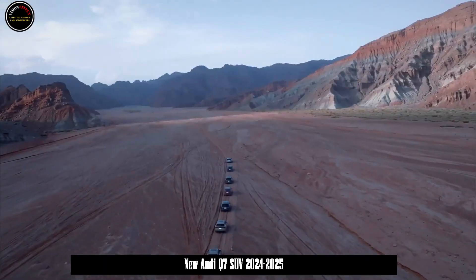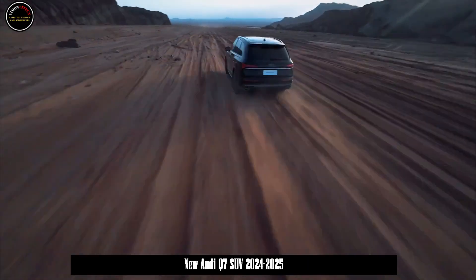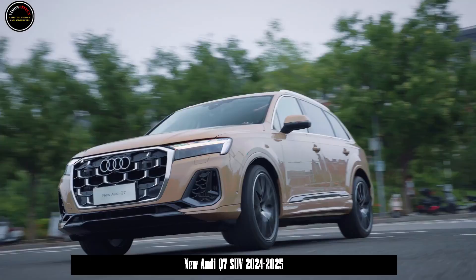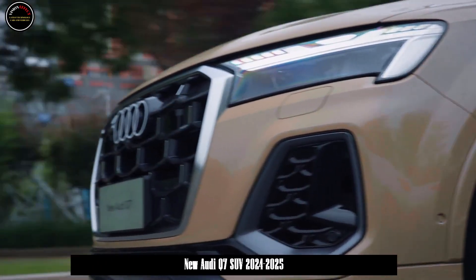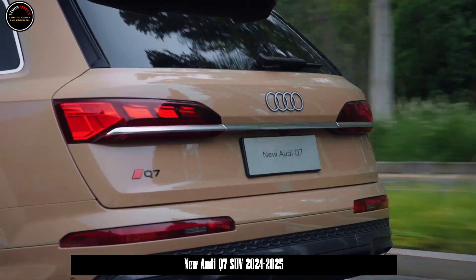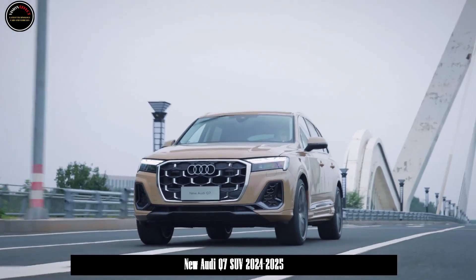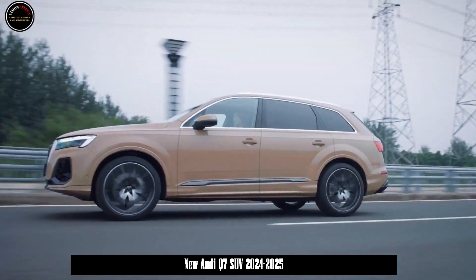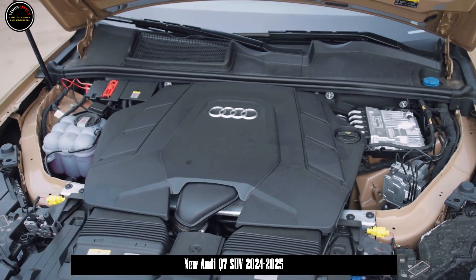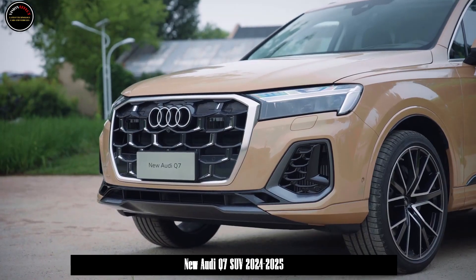The new Audi Q7 continues the 2.0T and 3.0T power combination. The 45 TFSI is equipped with the fourth-generation EA888 2.0 TFSI engine, with a maximum power of 195 kilowatts and a maximum torque of 370 Nm. It adopts technologies such as Miller cycle combustion system, variable valve timing, two-stage variable valve lift AVS, a dual injection system consisting of in-cylinder direct injection plus manifold injection, and thin-walled cast cylinder block.